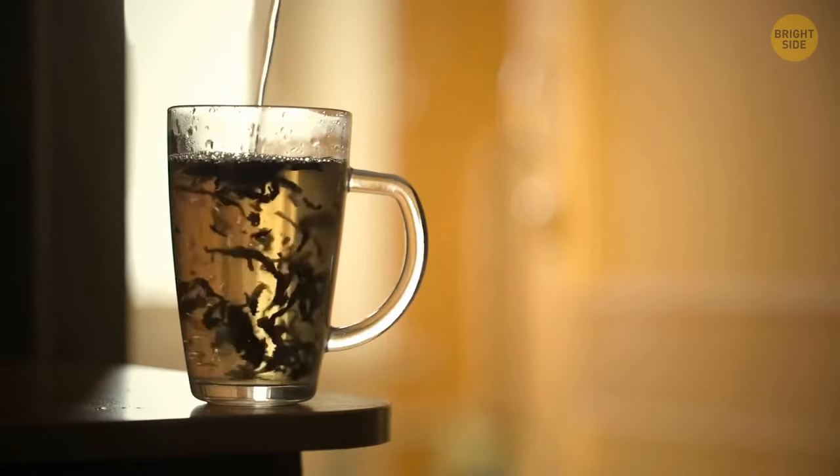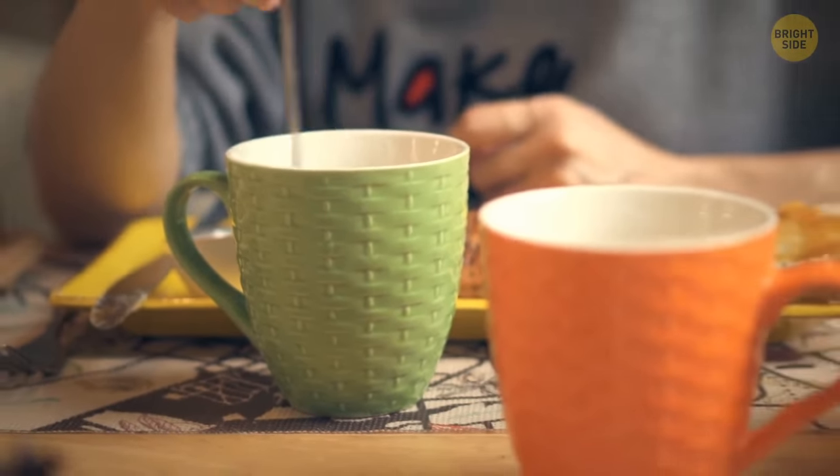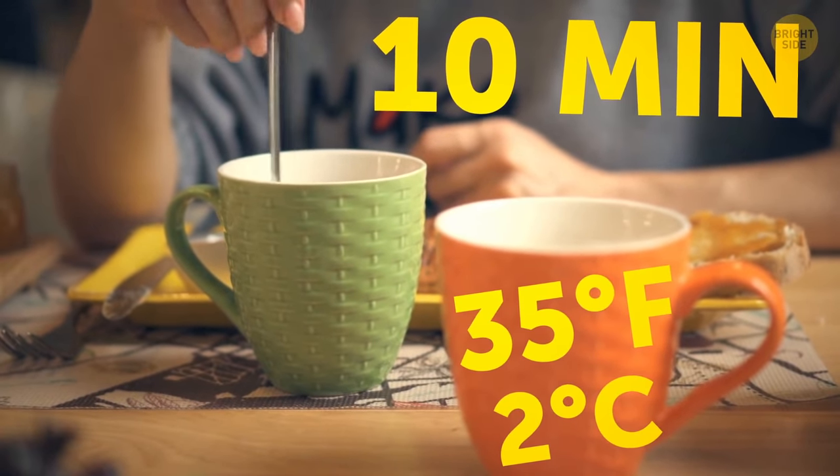However, the fastest way is still to add some cold water. An experiment proved that 10 minutes of stirring helped drop the temperature by only 35 degrees Fahrenheit.